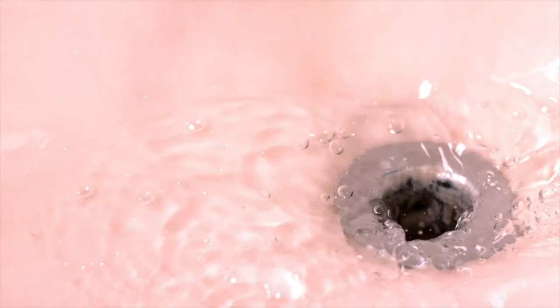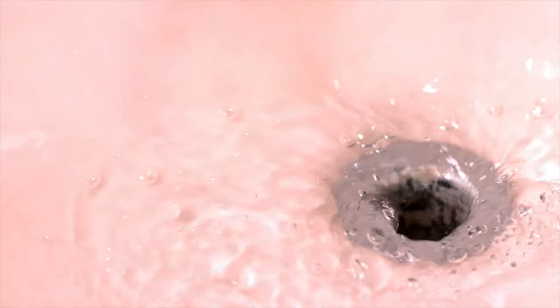First up, tub stoppers. These things can tend to go missing, break, or just not work properly the longer your tenants are in your rental property. And if you have no tub stoppers, you'll end up having hair build up and back up into your lines.